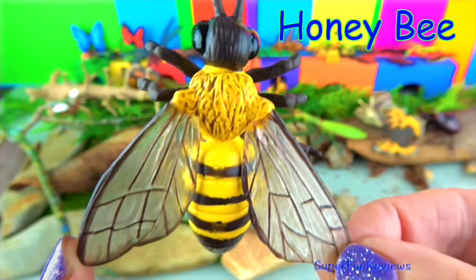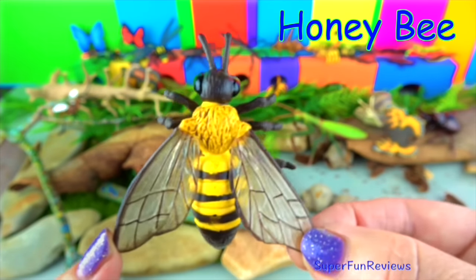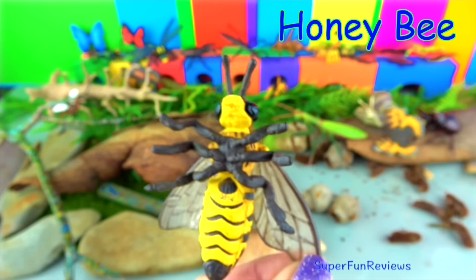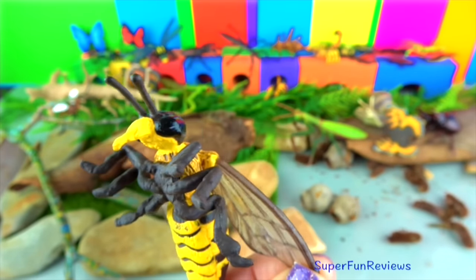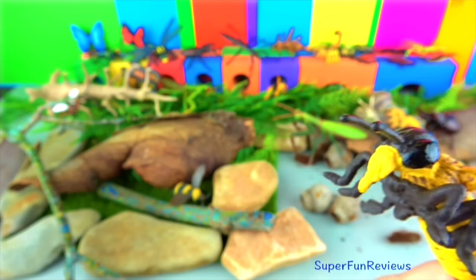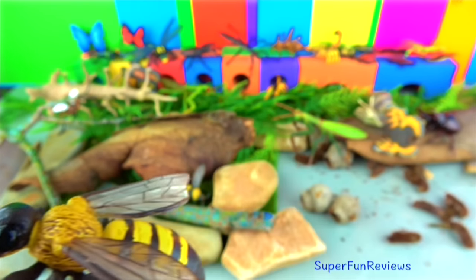The honey bee. It helps pollinate plants, which helps them reproduce. A third of all the plants we eat have been pollinated by bees. They live in colonies with a queen bee, workers and drones, producing wonderful honey. They have fast moving wings. A honey bee dies once it has used its sting.